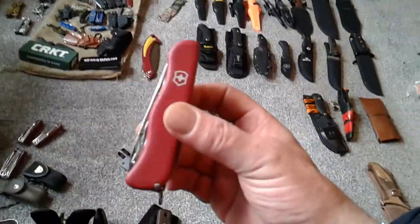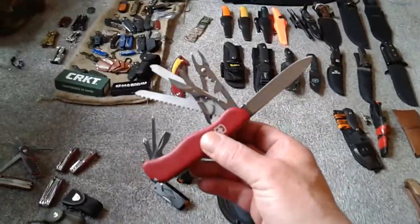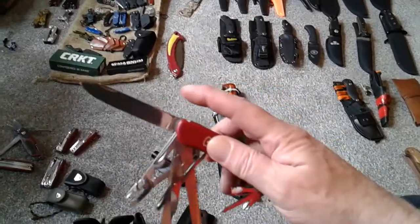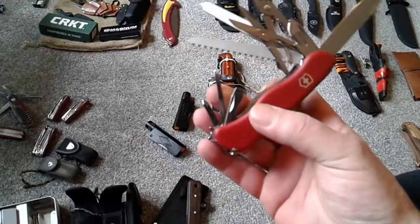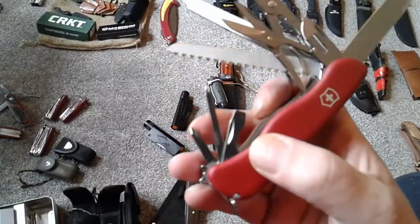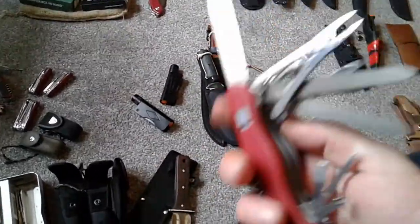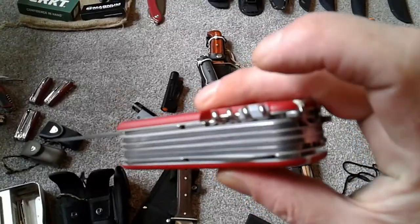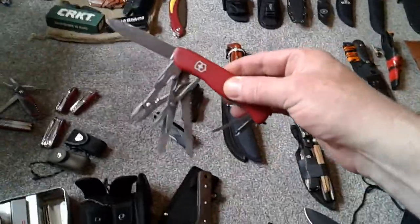For me, the most useful large pocket knife is the Work Champ — lockable blade, pliers, file, saw, scissors, two Posi drives, two opening sets, plus minus screwdriver, corkscrew, tweezers, and toothpick. That would be the most useful knife to me at that size.